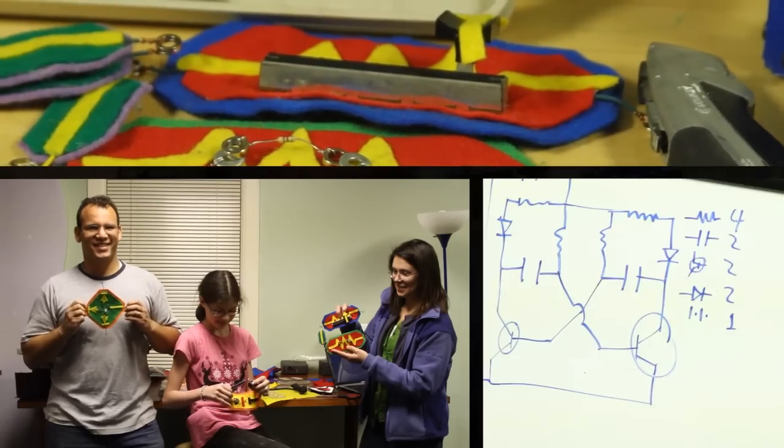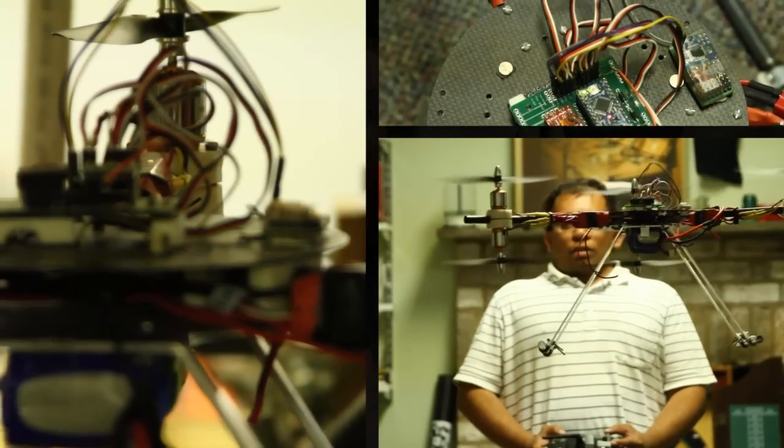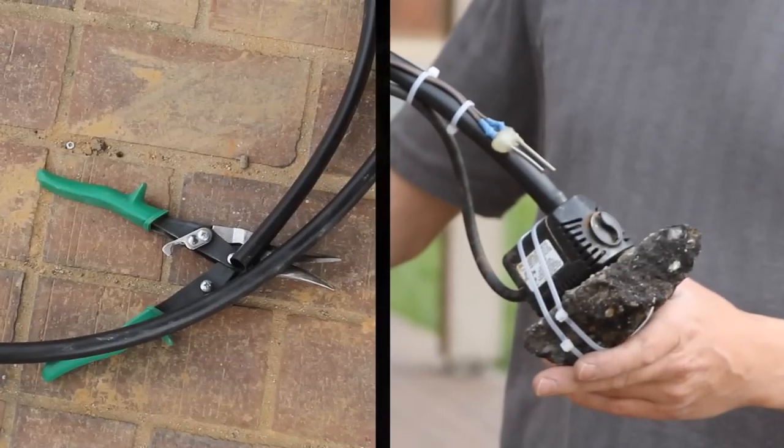We have people from all kinds of diverse backgrounds. And you can walk into a room here and say, 'I have this problem, how do I fix it?' And you'll have three or four people in different specialized fields and it'll be solved like that.